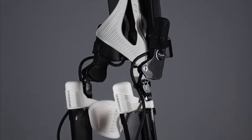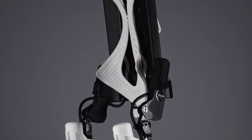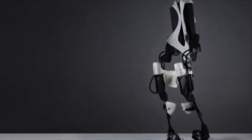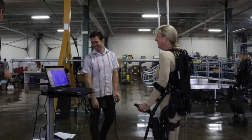Design engineers from 3D Systems teamed up with Exobionics to create the first hybrid 3D printed exoskeleton. I became an integral part of the design process. I was dressed in a skin-coloured unitard as the team scanned my body and standing in the robot.